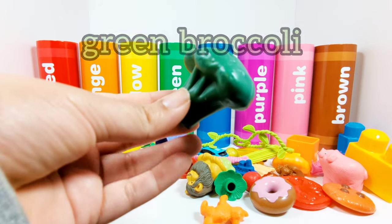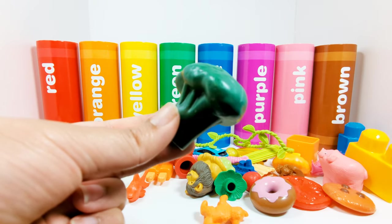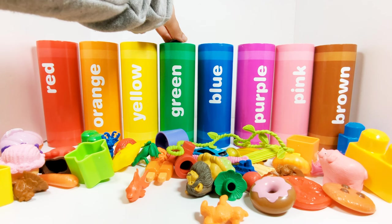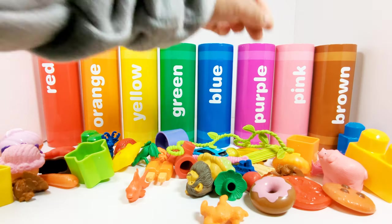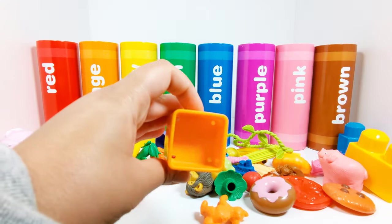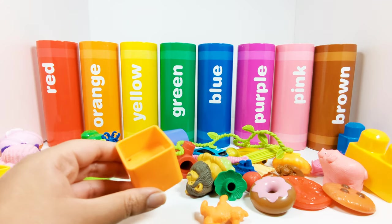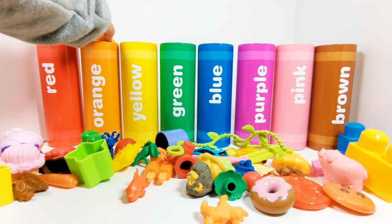This is a piece of green broccoli. Which crayon does the green broccoli need to go in? This is an orange square. Which crayon does the orange square need to go in? Yes, the orange crayon.